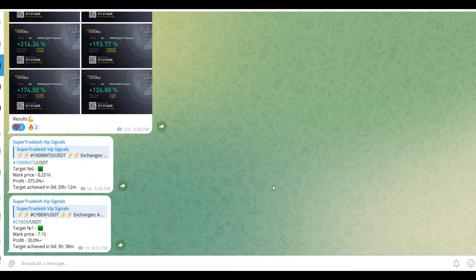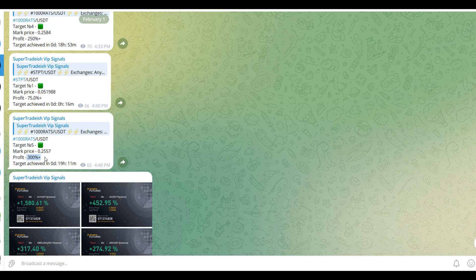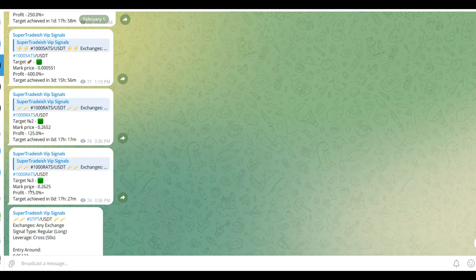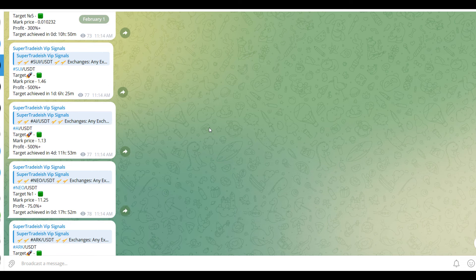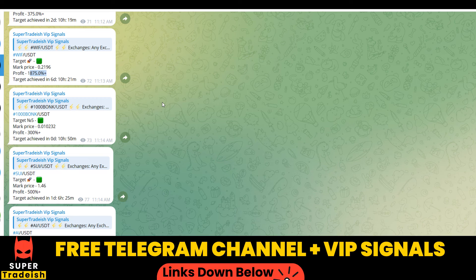By the way, on my VIP Telegram signal service group, we have been making consistent gains on a daily basis. As you can see, 1500%, 1600% on a single coin, 400% on another coin. Almost all the targets have been achieved — 300% here, 250% here. And if I scroll up, you can see 600% gains, 250% gains, 500% and 1800, 1900% gains on WIF coin. So if you want to make this kind of money every single day, then you need to subscribe to my VIP Telegram group. Link is in the description.